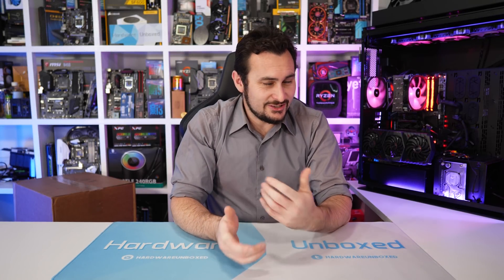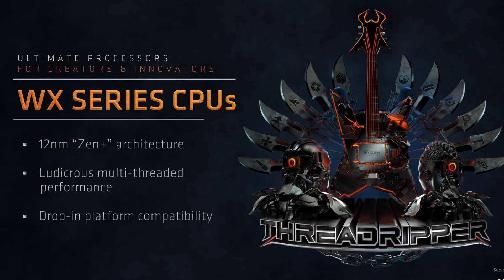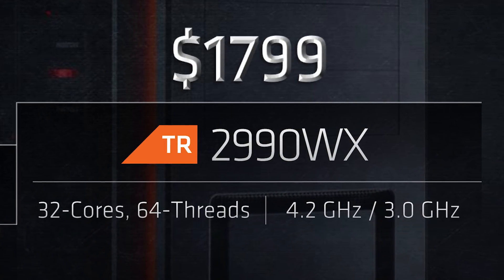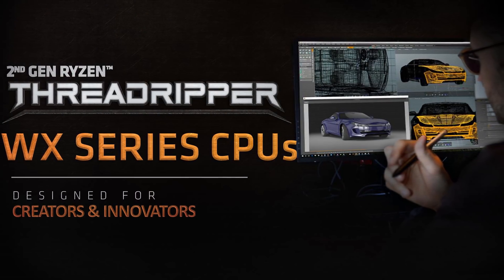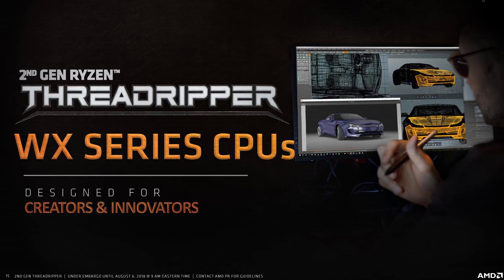Before we get to the unboxing, let's go over some official information. There will be four second generation Threadripper CPUs. The most expensive will be the $1800 US WX Series TR2990WX — a 32-core, 64-thread beast that AMD says is designed for creators and innovators. The 32 cores will operate at a base frequency of 3GHz with a boost frequency of 4.2GHz.